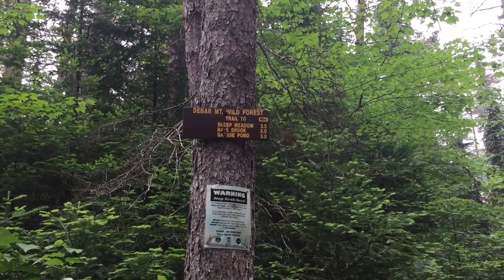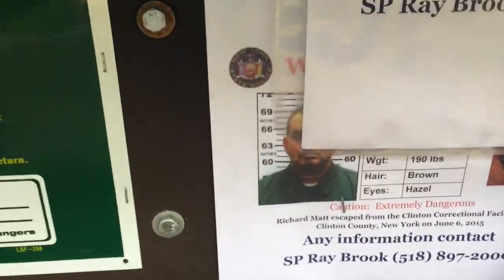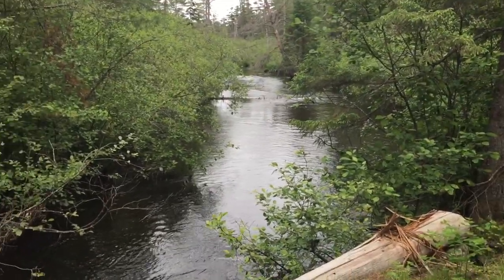Hey guys, we're here. It's actually three miles to Grass Pond, so we may not make it all the way — we're gonna give it a shot. Okay, we're at the trail register. We're at the Osgoode, it's 3:20.